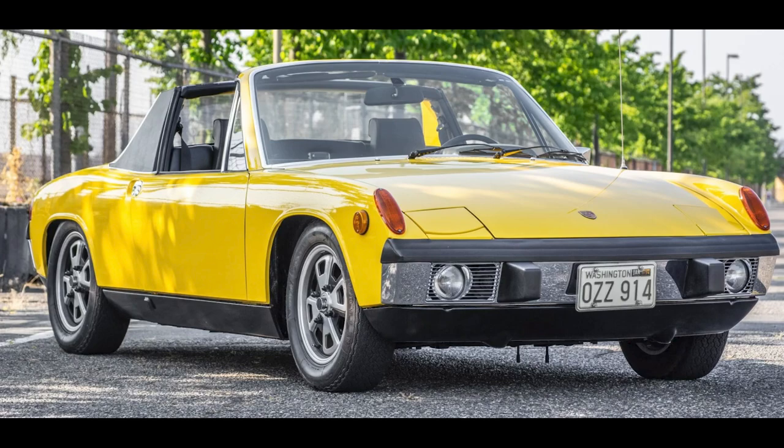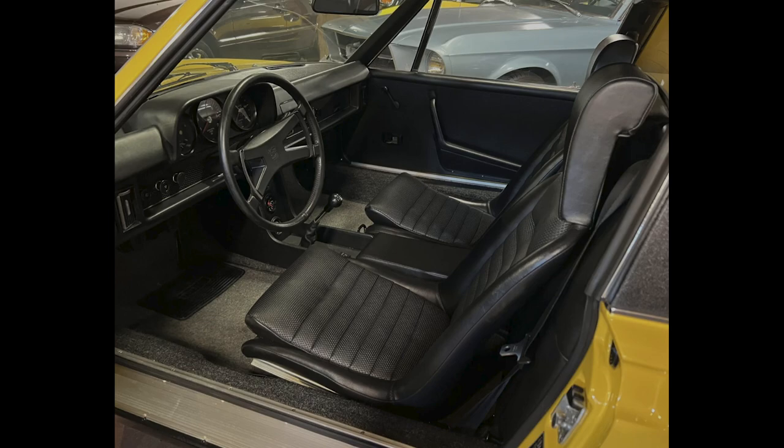A sunshine yellow 1973 914 2.0 sold for $63,000. An all-original car with full documentation, a car that was raced for 18 years and then competed in Concours events for 30 years.